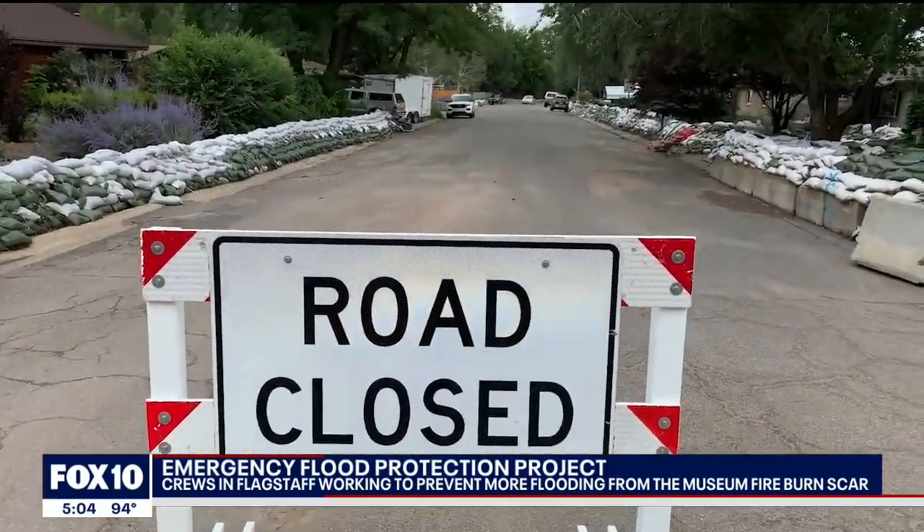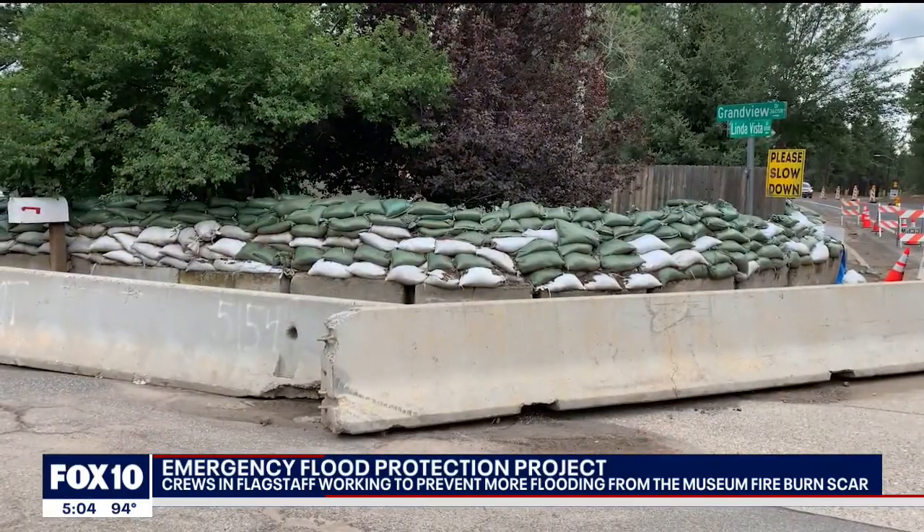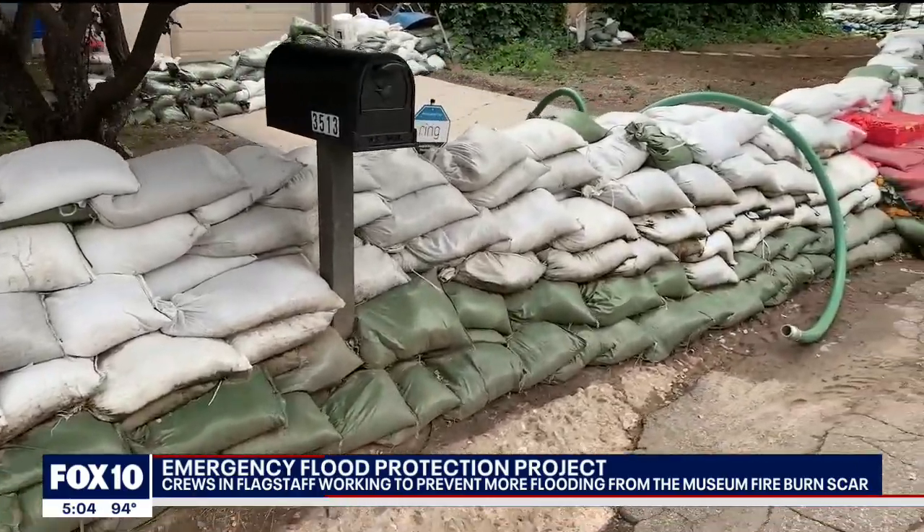The 400 homes in the Mount Eldon floodplain are now fortified by sandbags and concrete barriers, but even that might not be enough for what Flagstaff has coming.